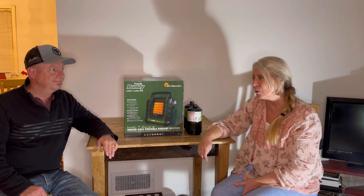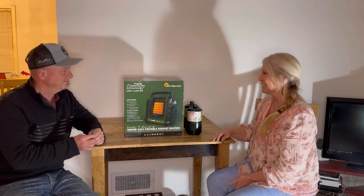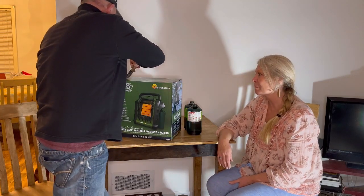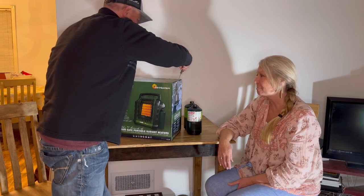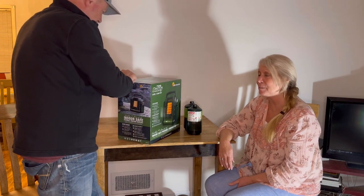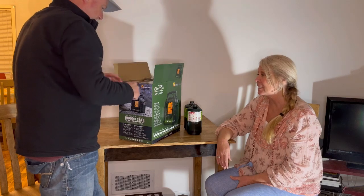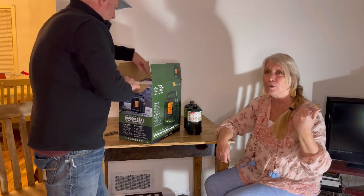It's a propane heater and it's supposed to be very safe. We're going to unbox it and show it to you. It's very lightweight as well — I was quite surprised when I picked it up because I thought it was going to be really heavy, and it's not. It's doable and I can carry it around if I needed to run from one room to the next.